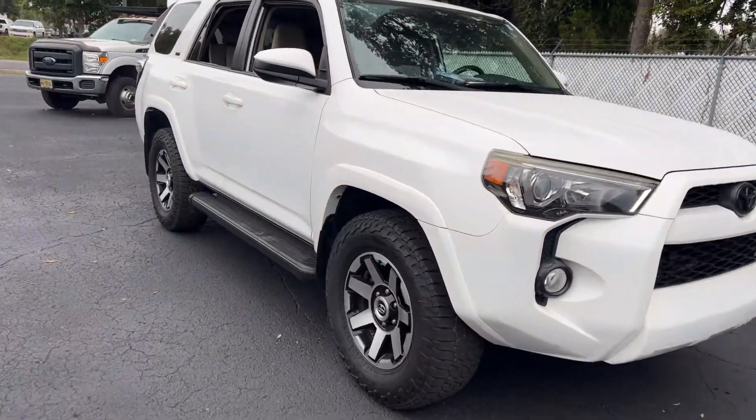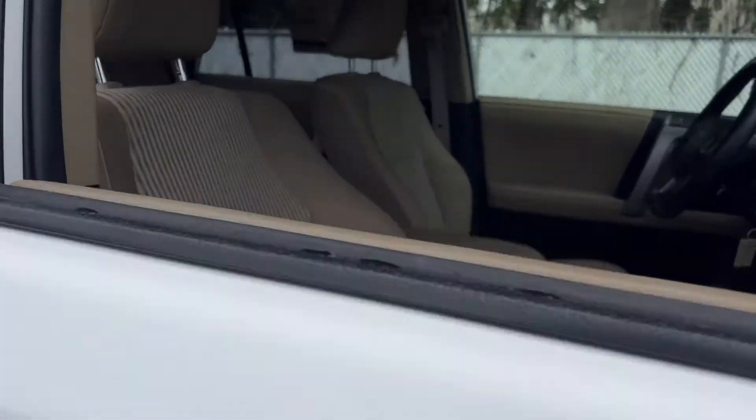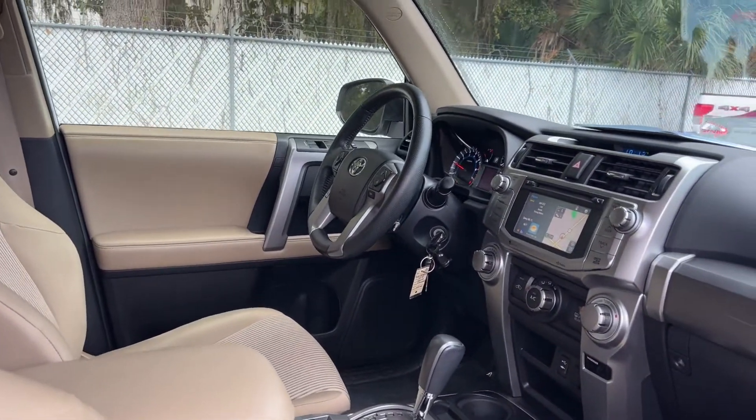This is a 2014 Toyota 4Runner SR5, white over beige interior. Car driver's seat, car windows, locks and mirrors.